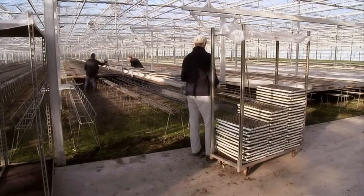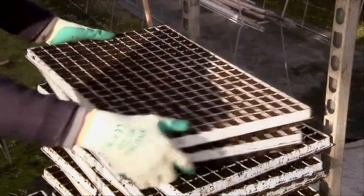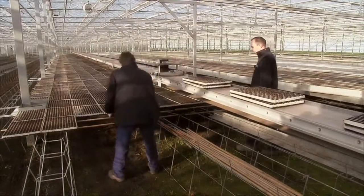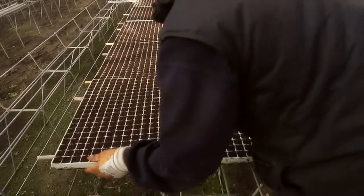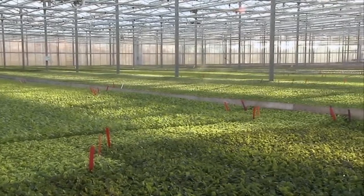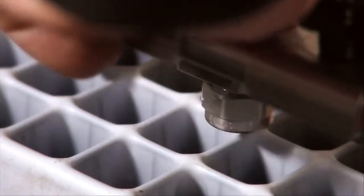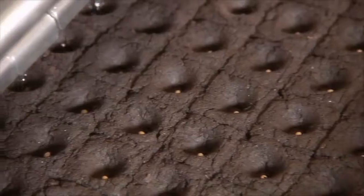In this greenhouse about 90 million seedlings of cabbage, cauliflower, and broccoli are produced. They grow in the tray and later in the field. The PhytoDrip module is implemented in an existing seeding system and can plant nearly one million seeds per day.